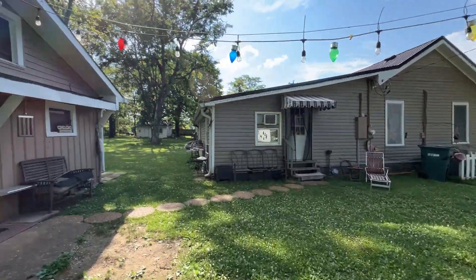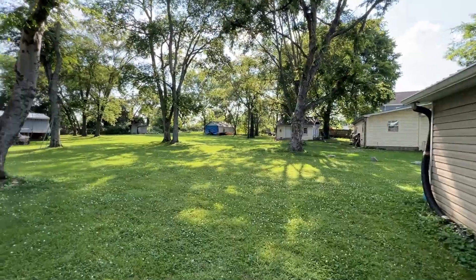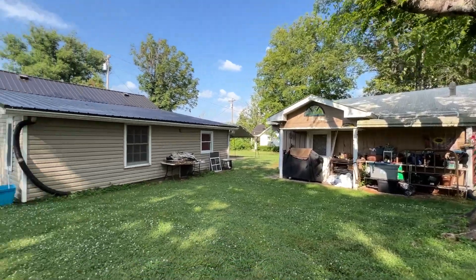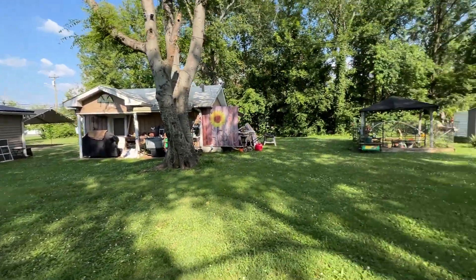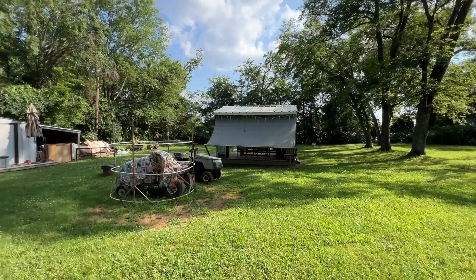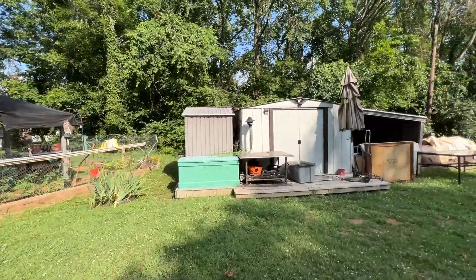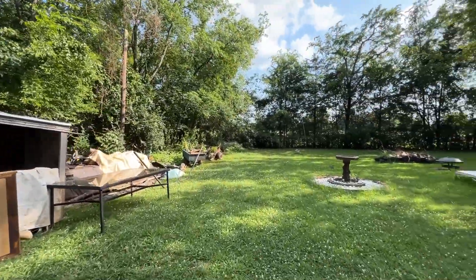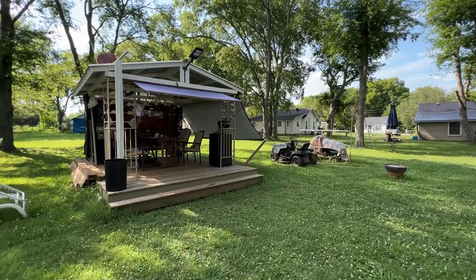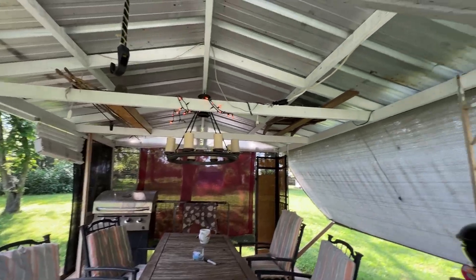That side entrance does go to the primary suite. Heading into the backyard — very nice yard with well-balanced shade and sun. There's a fenced-in vegetable garden area, a gazebo, and an additional shed. All remain with the property. Very relaxing spot to come out and just take it easy.